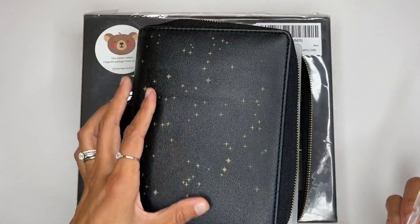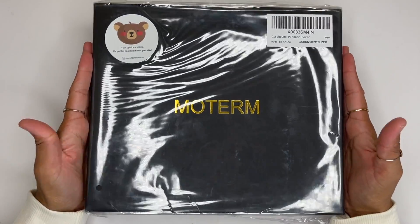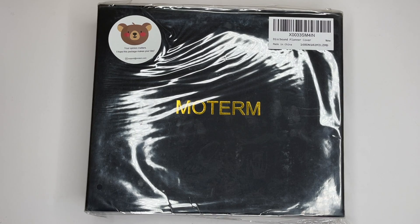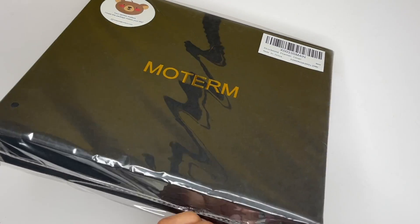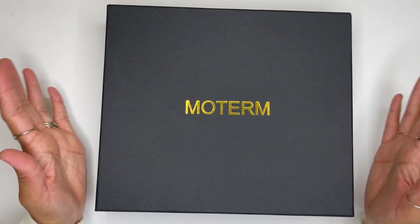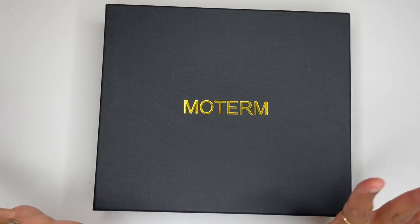So I decided to get a Motorm. This is going to be a Motorm unboxing, and I'm going to do another video setting up my Motorm with my current mini Happy Planner, so stay tuned for that. Right now we're going to unbox this because this is my very first Motorm cover. I originally planned on getting one when I was using the Hobonichi Weeks, but unfortunately it was just a little too small for me then.